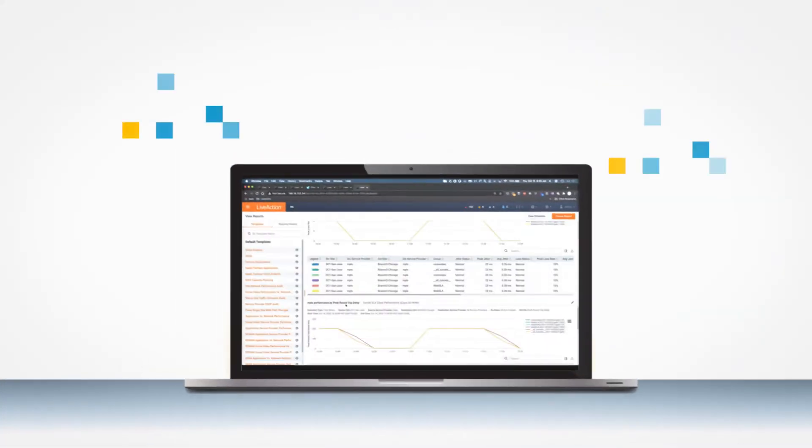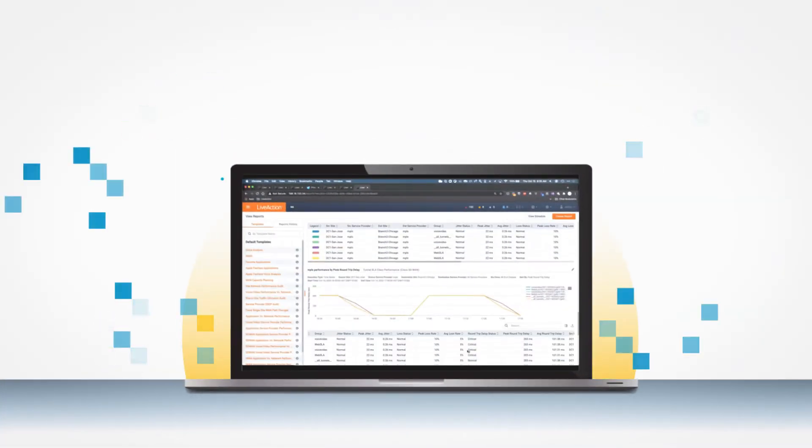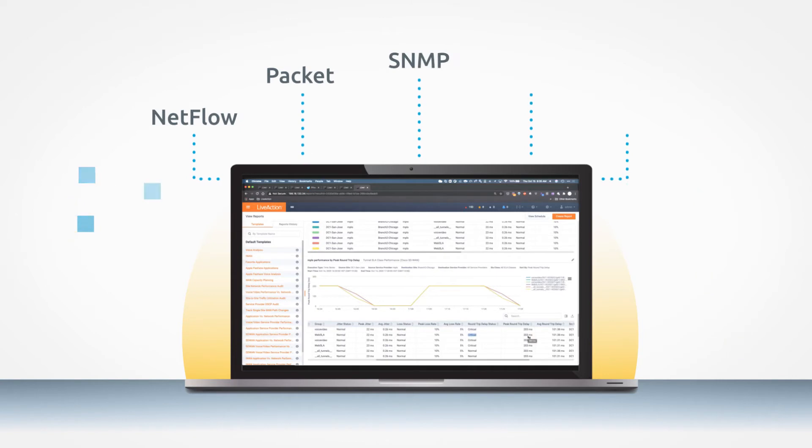LiveAction is vendor agnostic, and we have the broadest telemetry, including NetFlow, Packet, SNMP, API, and IPFIX.